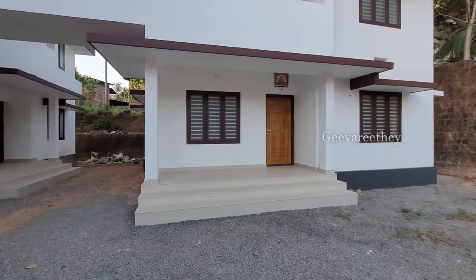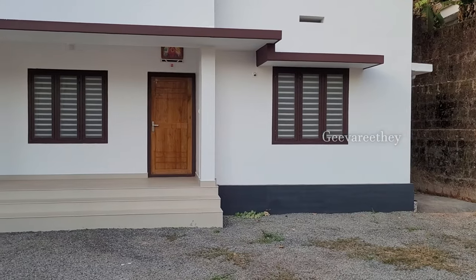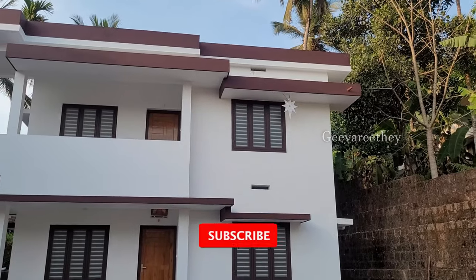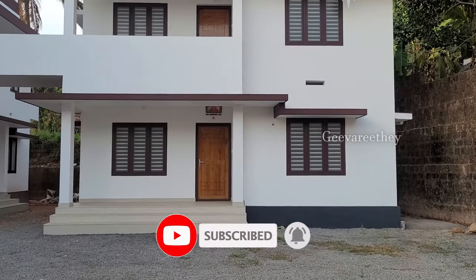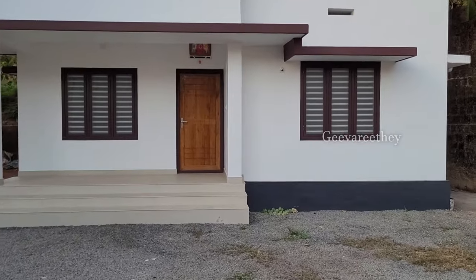Hello everyone, welcome back to a new 2BHK home tour video from Givarite Homes. We will be showing you an 800 square feet home built for rupees 8 lakhs. The house has a 1.5 meter wide veranda in front.